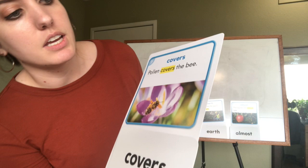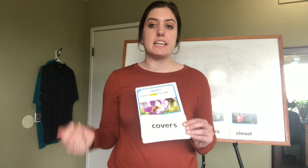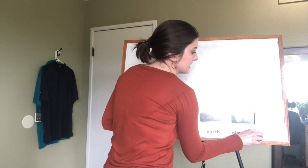Number seven is 'covers,' and this one says 'pollen covers the bees.' You see that nice picture of the bee? Let's snap it out: c-o-v-e-r-s, covers.